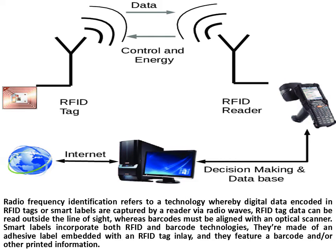Radio frequency identification refers to a technology whereby digital data encoded in RFID tags or smart labels are captured by a reader via radio waves. RFID tag data can be read outside the line of sight,